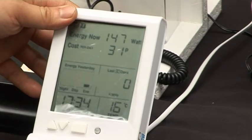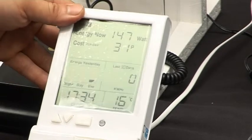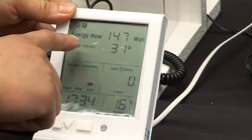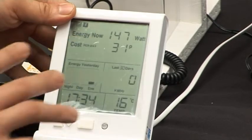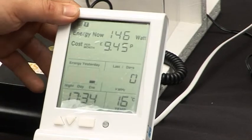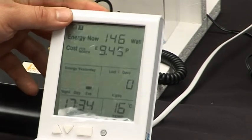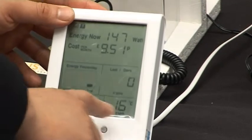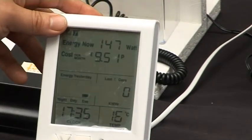This white box shows the energy consumption and even the cost locally. For example, the energy consumption so far on this table is about 147 W. It costs about £9.45 per month. It also gives you the time and temperature.